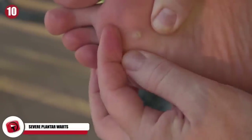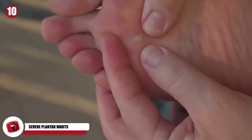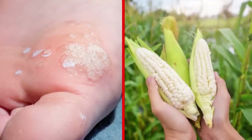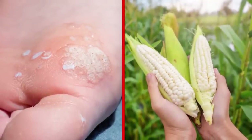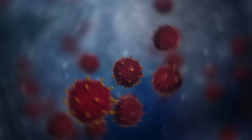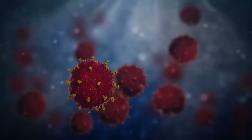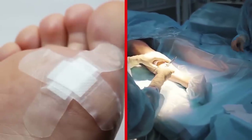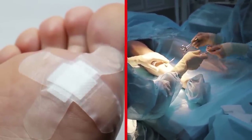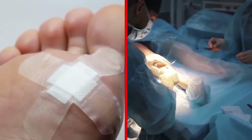A disgusting and seriously unfortunate condition, one known as plantar warts. These warts grow on people's feet and look like ugly white pieces of corn or like really nasty scabs. They're often caused by an HPV infection. Plantar warts can grow so big and become so foul on a person's foot that surgery is needed to remove them from the soles of the feet.